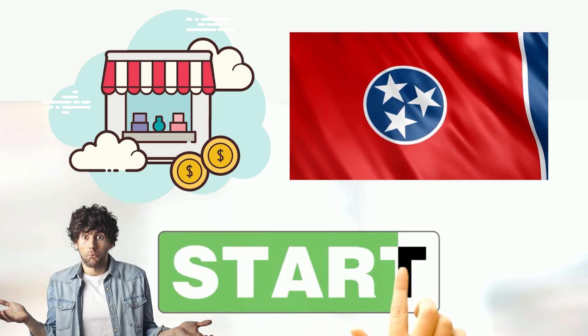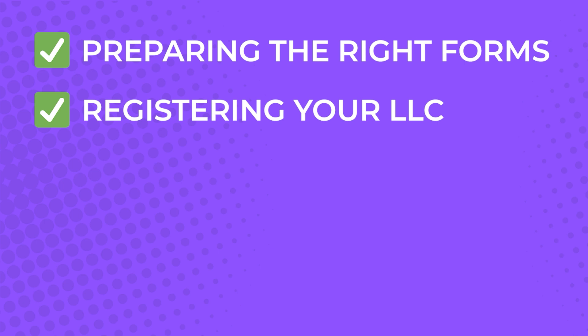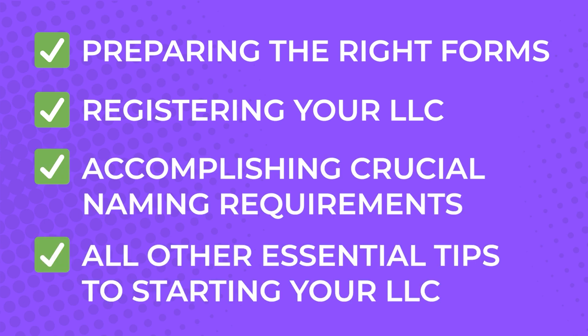So you want to start your own business in Tennessee but don't know where to start? In this video I'm going to show you a step-by-step guide on how to form an LLC in Tennessee, including preparing the right forms, registering your LLC, accomplishing crucial naming requirements, and all other essential tips to starting your LLC.